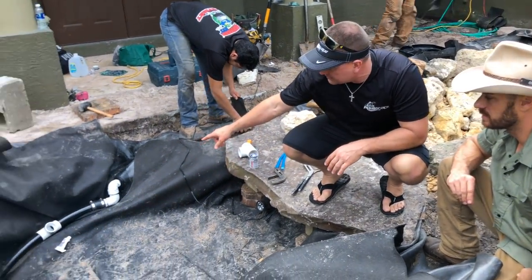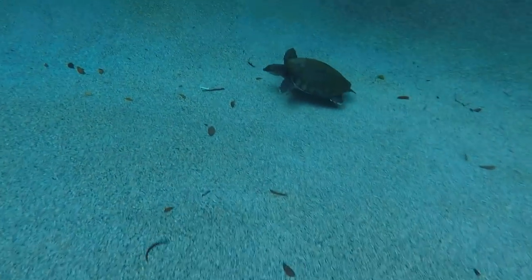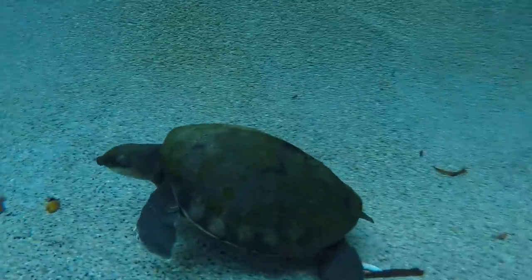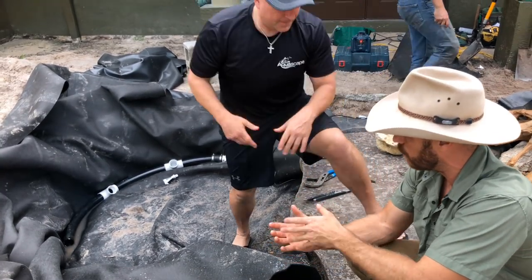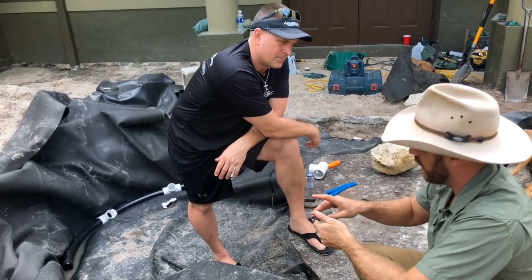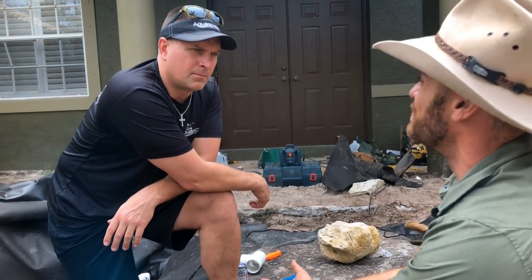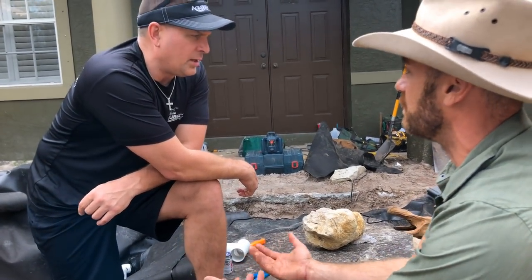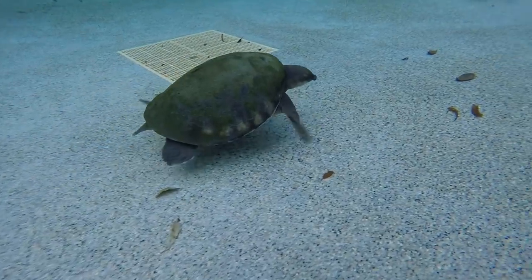We're putting a jet system in so these guys have current to swim against. The whole goal when Greg and I met was to put fly river turtles in here — we have a male, we need to find a female, and the goal is to get them to breed. The jets serve two purposes: they create a lot of flow for these animals to swim against, and they agitate the bottom as well — jets on top and jets below to keep things moving.